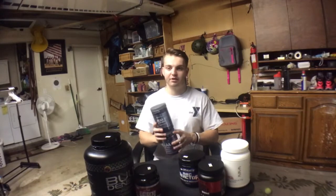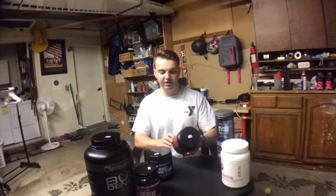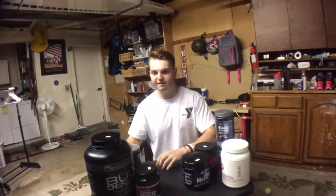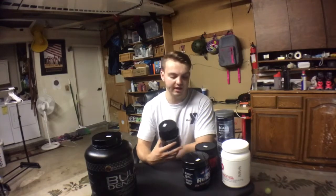Quick rundown on supplements: I've got creatine monohydrate — I'm going to be taking 10 to 15 grams a day. I have some BCAAs from Body Tech, taking about 7 grams pre-workout. For pre-workouts, I have Unleashed Muscle which has about 450 milligrams of caffeine and other ingredients, and Arctic Reactor which has about 250 milligrams of caffeine, also contains beta-alanine and some creatines. I'll be stacking a NO booster with whichever pre-workout I take for the day.